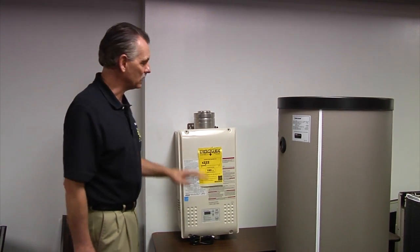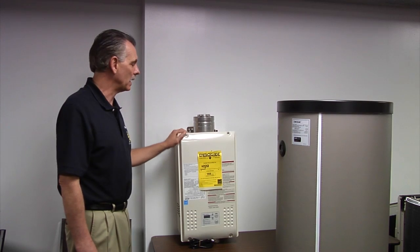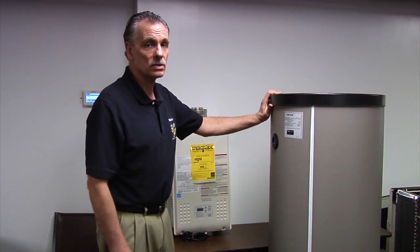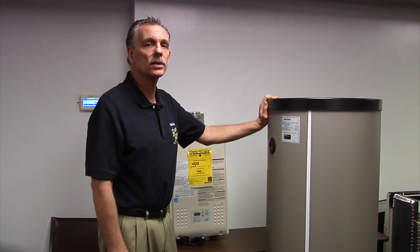Another big benefit to the tankless is while you're sleeping or away at work or on vacation, the tankless heater will use no energy — unlike the storage heater, which is constantly keeping 40 gallons of water at at least 110 degrees.